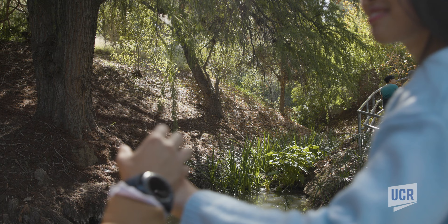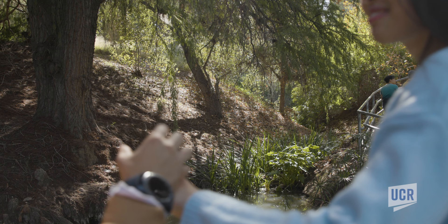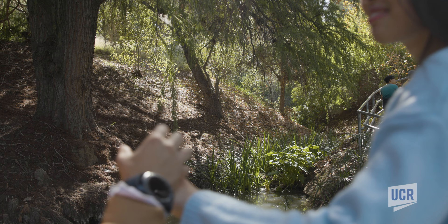This nature oasis is tucked away right here on campus. The Botanic Gardens boast huge diversity on a relatively small 40 acres. There's so much to see, like here, the Rose Gardens. There's also a butterfly garden, turtle pond, multiple desert gardens, and over four miles of scenic hiking trails.